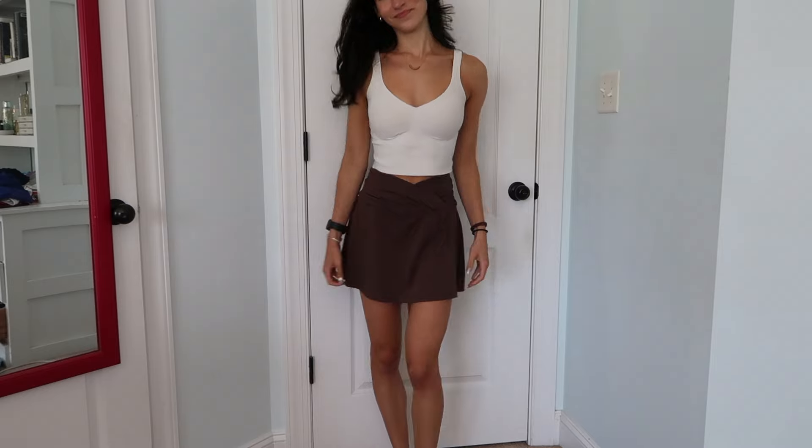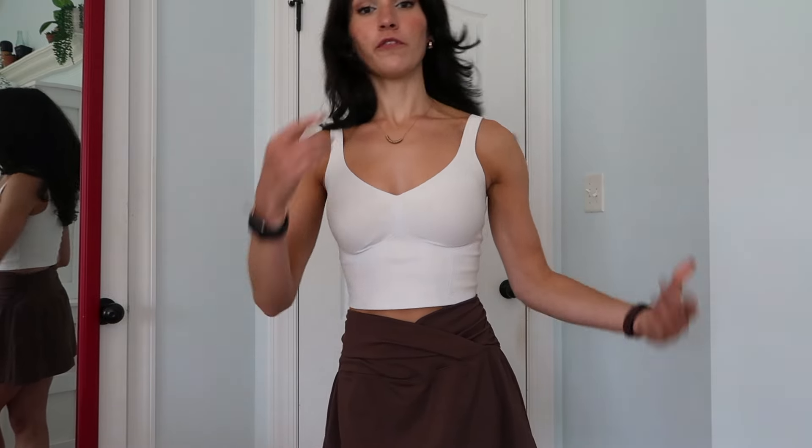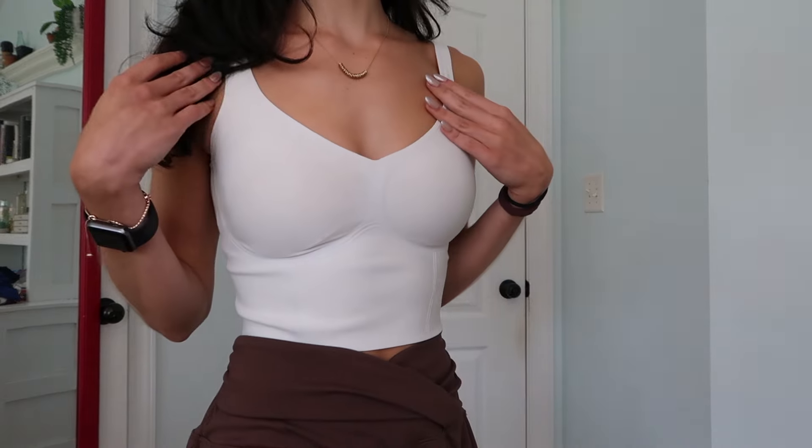This next outfit is definitely leaning more towards the sporty side. I already told you guys I probably wear activewear 70% of the time, and I'm gonna try not to do that this year, but it's inevitable because I like to work out in the morning and sometimes you just want to be comfortable but also cute. On top I'm wearing this little white bra tank from Fanca — I've gotten so many compliments on it because it's seriously so flattering. On the bottom I'm wearing this brown crossover skirt I got from Marshall's — these activewear skirts are so perfect for school. I love a crossover skirt.